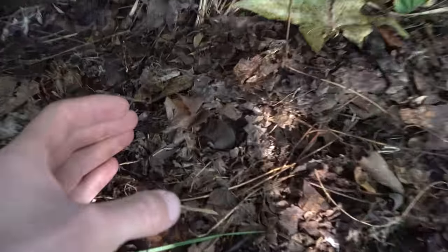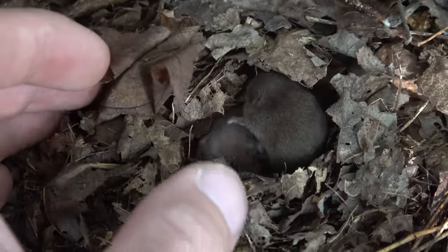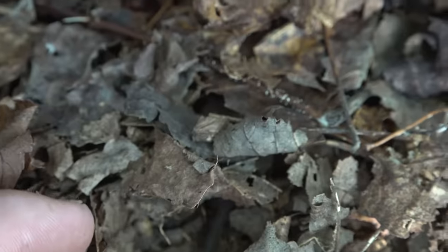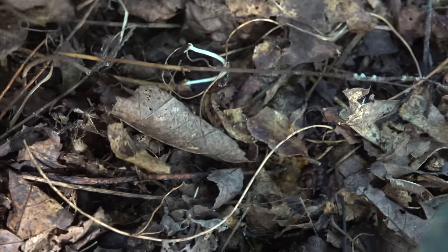Check this out - we've got little baby shrews in this hole. I think that's what they are. I don't know that I've ever seen many babies. We won't bother them anymore, but that's kind of cool.